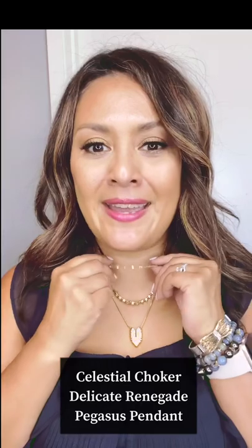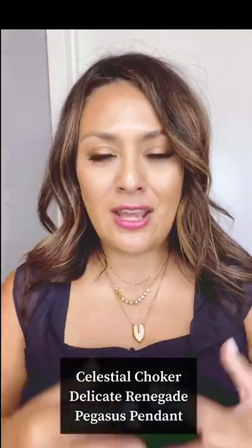Let's dive in and talk about necklaces. This top one is my absolute favorite — the Celestial Choker. I've been a stylist for two years and it is my number one top favorite necklace because it's just so easy to wear. It comes in all three metals: gold, which is what I'm wearing, silver, and rose gold. It is a top seller of mine, and I think it's because I talk about it constantly because I love it so much.